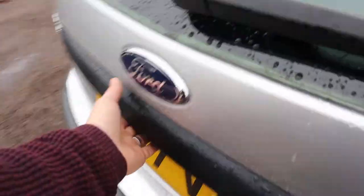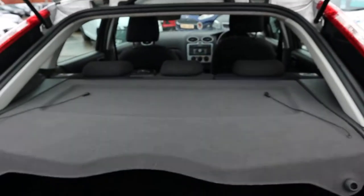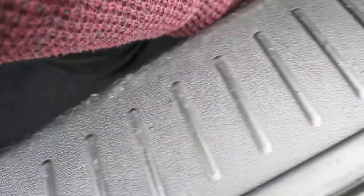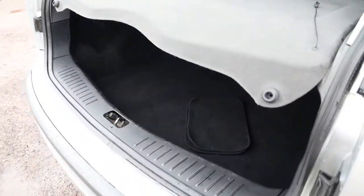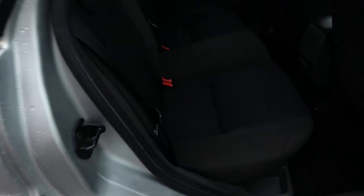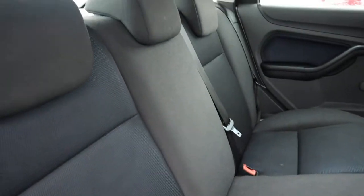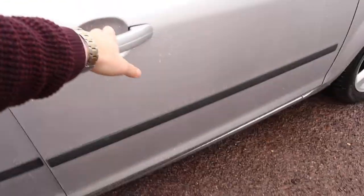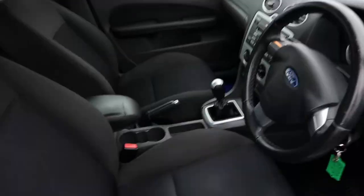The back of the car — got your parcel shelf, plenty of space underneath that within the boot, a couple of floor mats there, and then underneath the carpet you have your spare wheel. Two-tone interior, lovely condition. Smells fine in the car — no sign of any pets or smokers or anything.